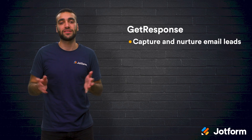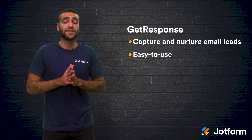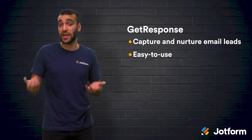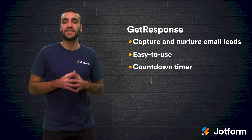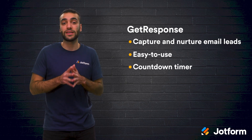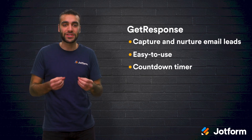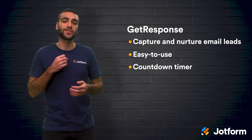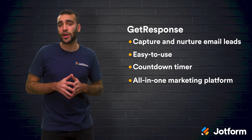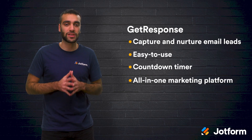There are plenty of reasons to check out GetResponse. It is incredibly easy to use with a drag-and-drop landing page builder. It also comes with a countdown timer, which means you can show visitors when there's a limited time for them to sign up or buy something, creating a sense of urgency and boosting your conversions. Plus, GetResponse is an all-in-one marketing platform with advanced marketing automation capabilities, making it easy for you to turn captured leads into clients.